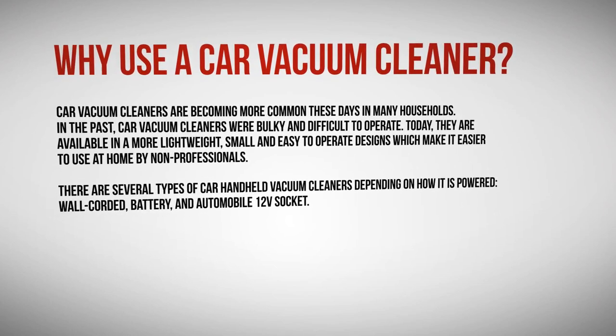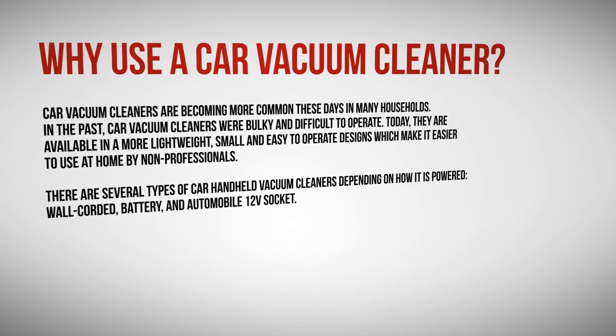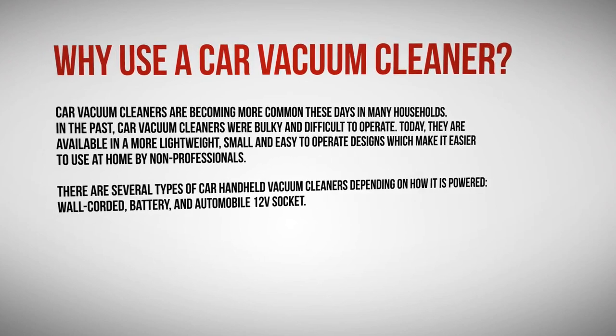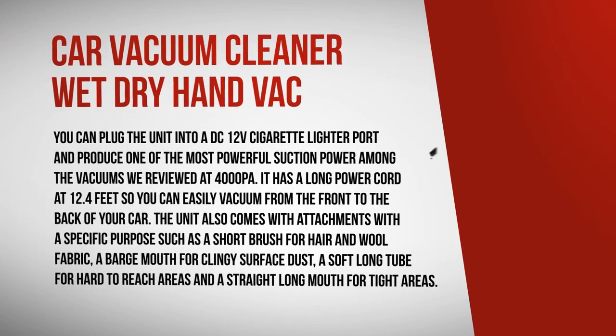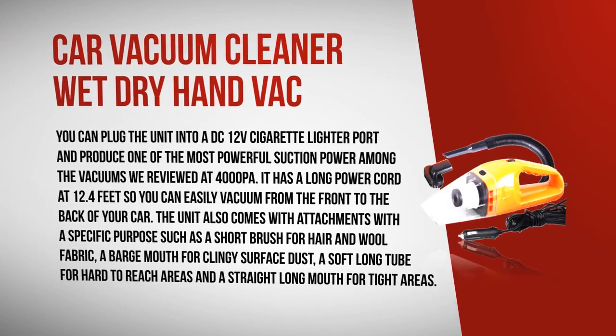Let's take a look at the top five car vacuum cleaners. You can check the links to the full reviews and where to buy all the mentioned products in the video description.